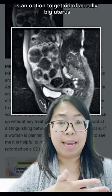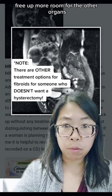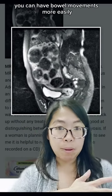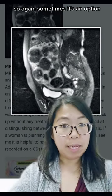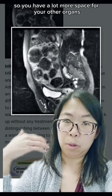So a hysterectomy — taking the uterus out — is an option to get rid of a really big uterus to free up more room for the other organs, so your bladder can fill more and you can have bowel movements more easily. Sometimes it's an option to get the uterus out so that you have a lot more space for your other organs to do what they need to do.